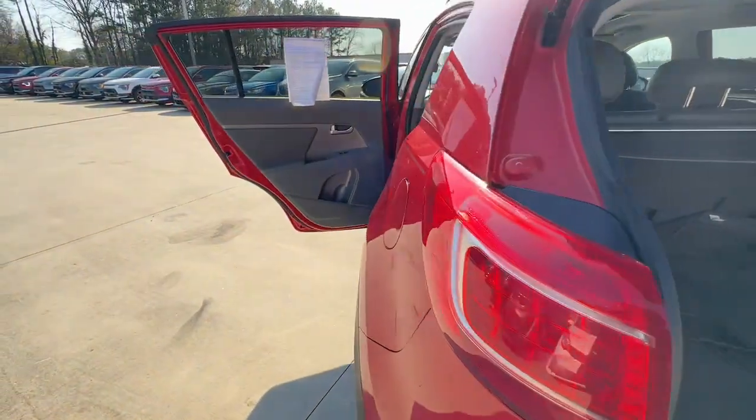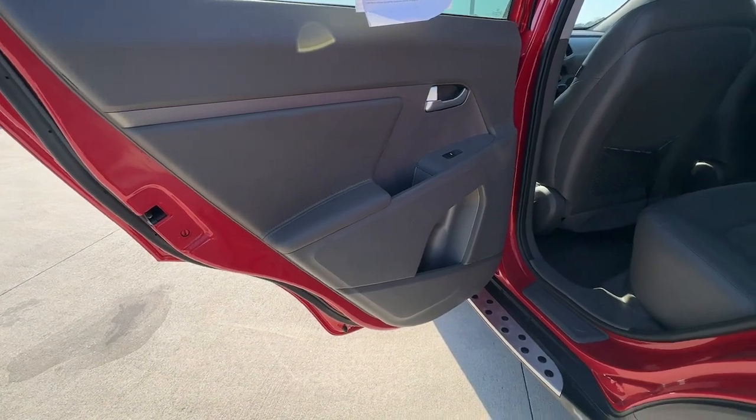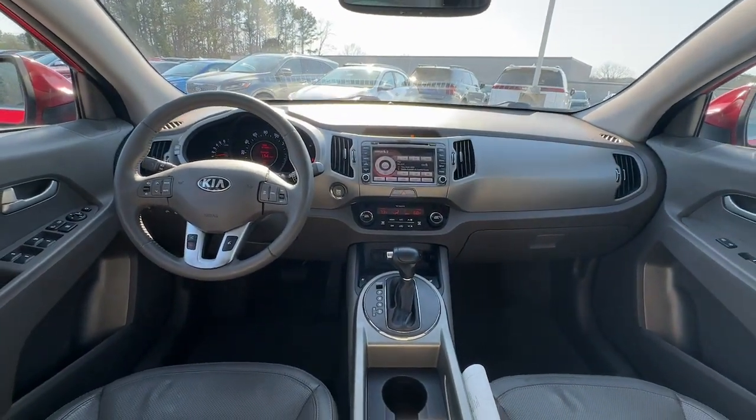Navigation system, backup camera, satellite radio, iPod and MP3 input, four-cylinder engine, fog lamps, Bluetooth connection, leather-wrapped steering wheel, aluminum wheels, and rear spoiler.